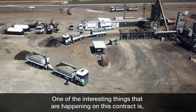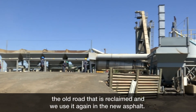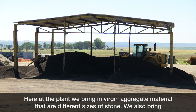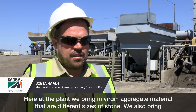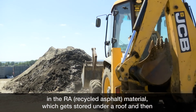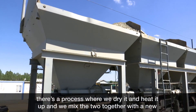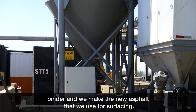One of the big interesting things happening on this contract is that the old road is reclaimed and we use that again in the new asphalt. Here at the plant we bring in virgin aggregate material — your different sizes of stone. We also bring in the RA, the recycled asphalt material, which gets stored under a roof. Then there is a process where we dry it, heat it up, and mix the two together with a new binder to make new asphalt that we use for surfacing.